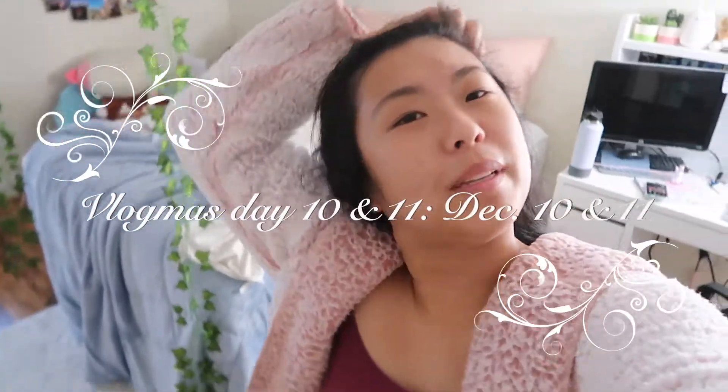Good morning, ignore my messy hair, I just woke up, but anywho, ready for a new day of Vlogmas!